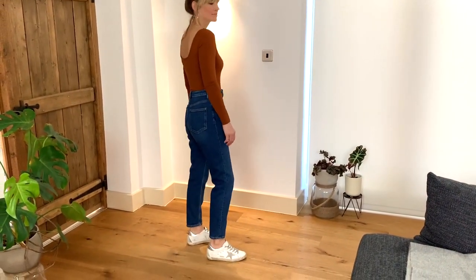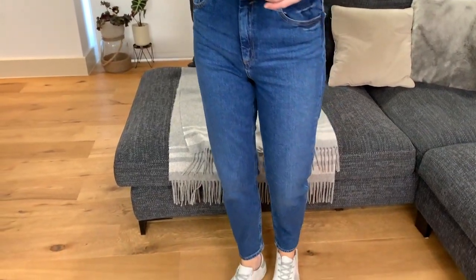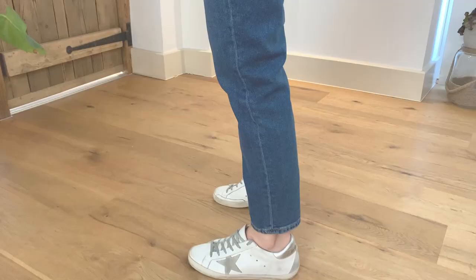This is ASOS's own brand high-waisted mom jeans. I really like this pair — the color is that classic wash, quite a nice flattering tone of blue, and the jeans have a bit of elastin so they're not too stiff. You've got a quite high waist, a zip, and nice button detail. It's quite flattering over the tummy area. The leg is quite tapered and slim, coming down to about mid-ankle, which is a nice length. These were £32 — really reasonable for a good pair of on-trend jeans.